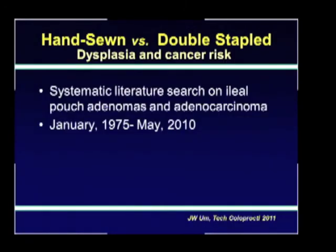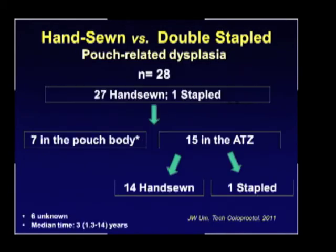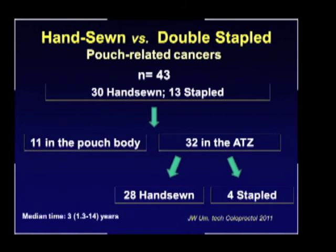A systematic literature search on ileal pouch adenomas and adenocarcinoma from 1979 to 2010 showed 28 cases of pouch-related dysplasia in the literature. The majority were seen in the hand-sewn group, with some found in the pouch body and 15 in the anal transition zone — the majority in the mucosectomy group. There were 43 cases of pouch-related cancers, again the majority in the mucosectomy group. Cancer was also found in the pouch body in 11 patients and 32 in the anal transition zone, again the majority in the mucosectomy group. While there is a lot of heterogeneity in this group of patients, this data shows that cancer and dysplasia can occur in the pouch, and mucosectomy does not really protect.